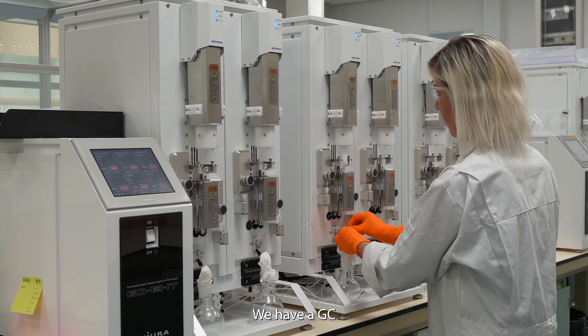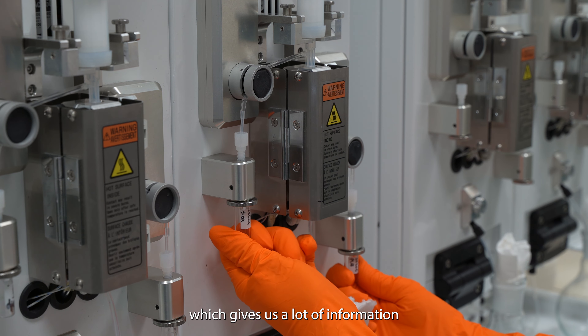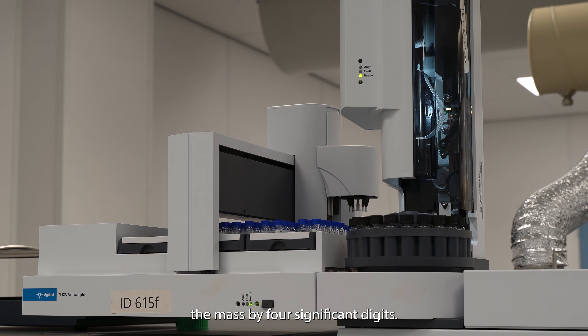We have a GC, high-resolution MS, and a TQ-XS. The high-resolution MS is extremely sensitive and has a double-focusing system. By using electron ionization, which gives us a lot of information, and the magnetic sector, we can determine the mass by four significant digits. We work with one GC for the dioxins analysis and one for the PCBs analysis.